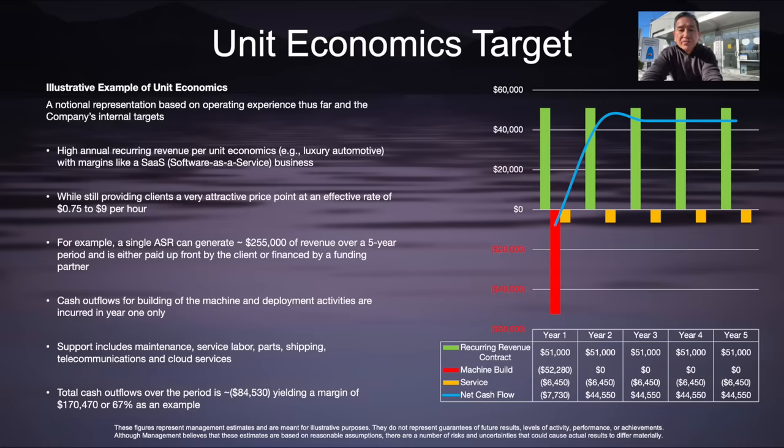For example, a single ASR can generate $255,000 of revenue over a five-year period, and is either paid up front by the client or funded by a financing partner who provides our clients with a monthly payment option over the subscription term.